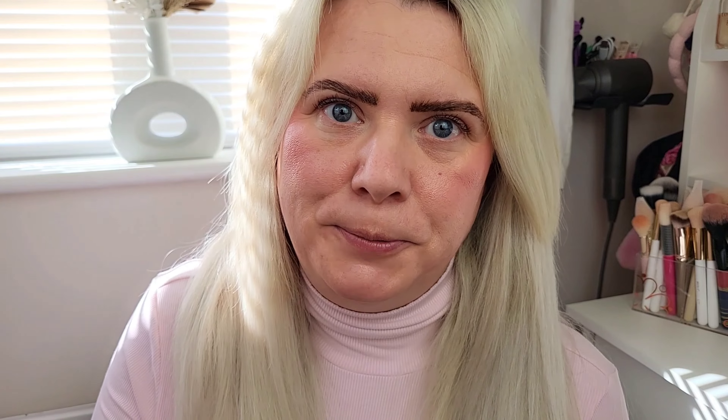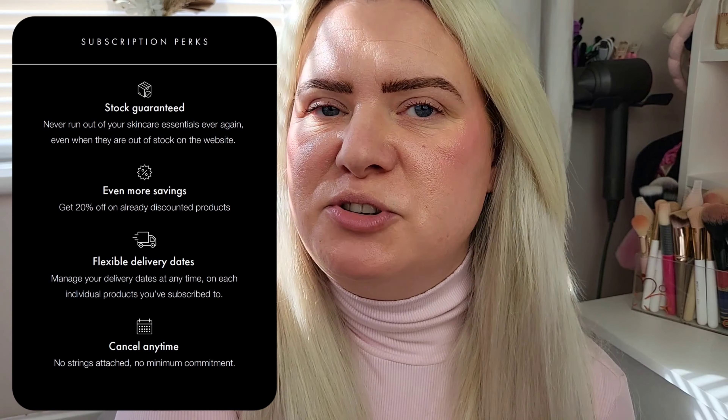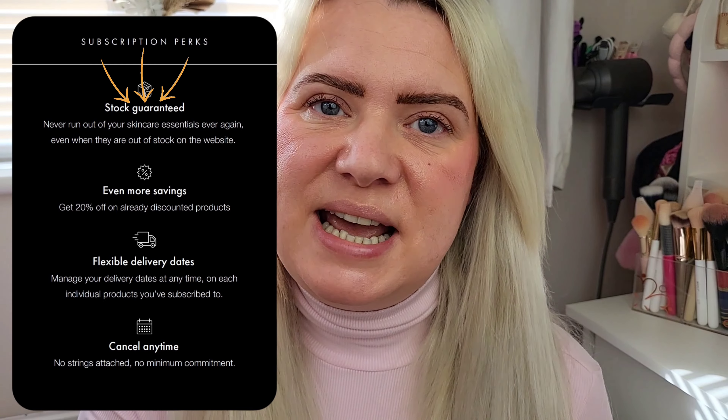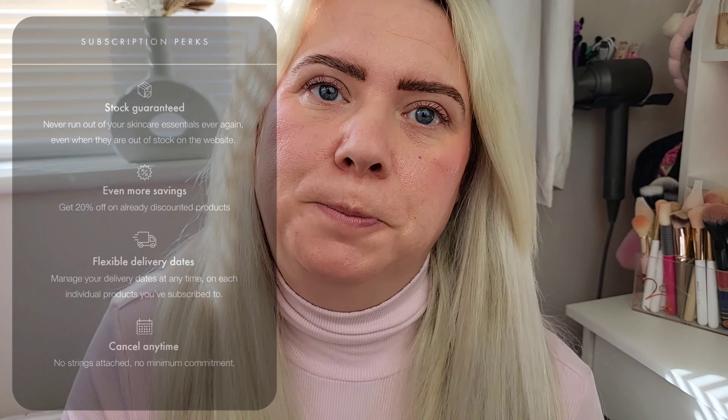You also get an extra 20% off all year round. I know people can be put off by subscription services, but there's no commitment, no strings attached, and you can cancel at any time. All products are linked in the description box below along with the discount code. I hope you enjoyed watching — if you did, please give me a thumbs up, it would mean the world to me. If you'd like to see more content, subscribe to my channel. Thanks for watching, bye!